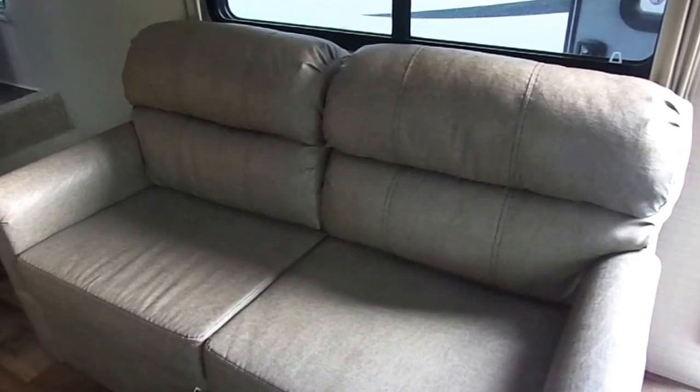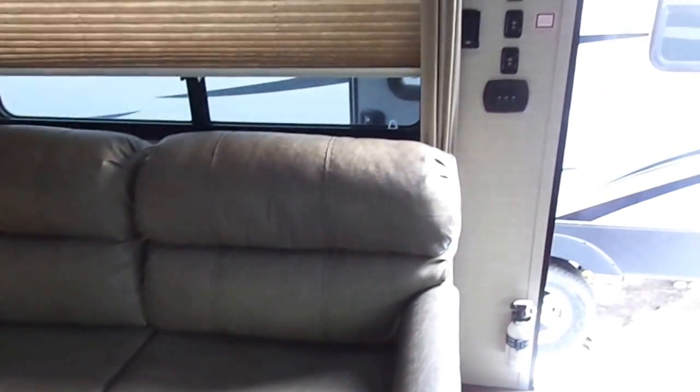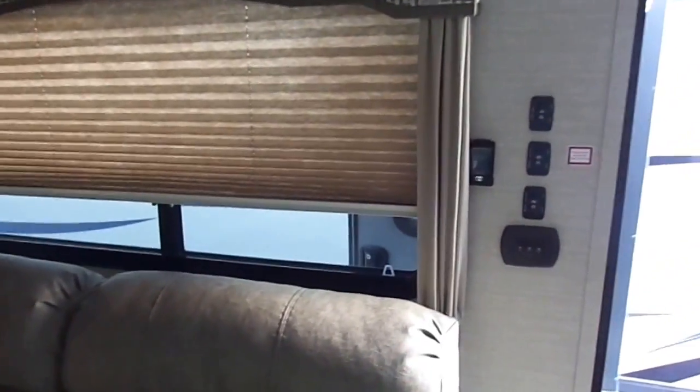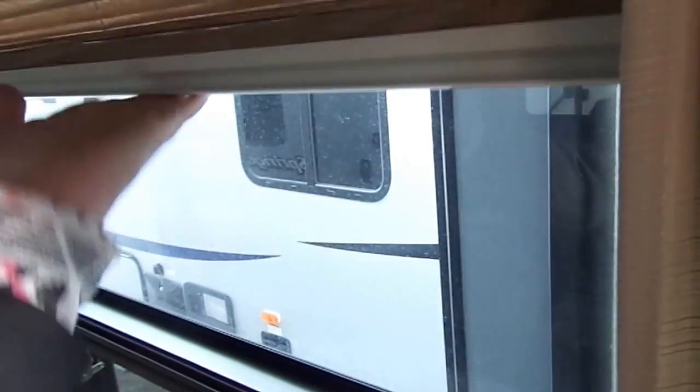The sofa folds out into a massive bed — approximately a double or queen mattress. You have designer shades, and the nice thing about Springdale is they put aluminum in the handle section, making it a lot lighter so you can operate the shades with one hand, just pushing and pulling.